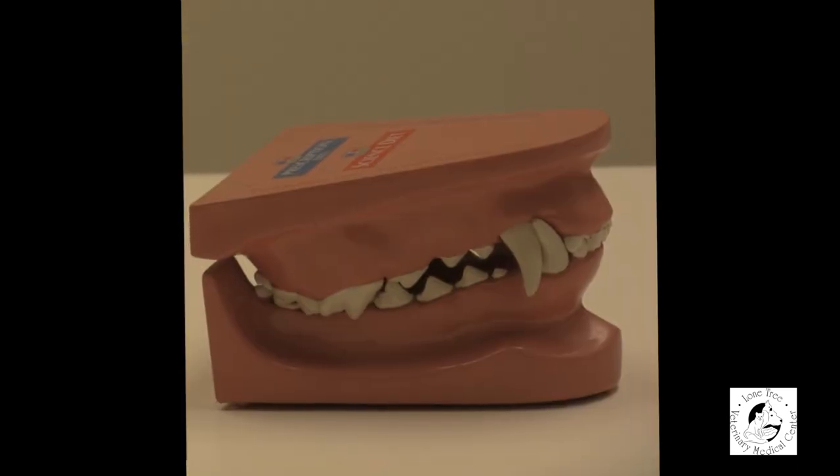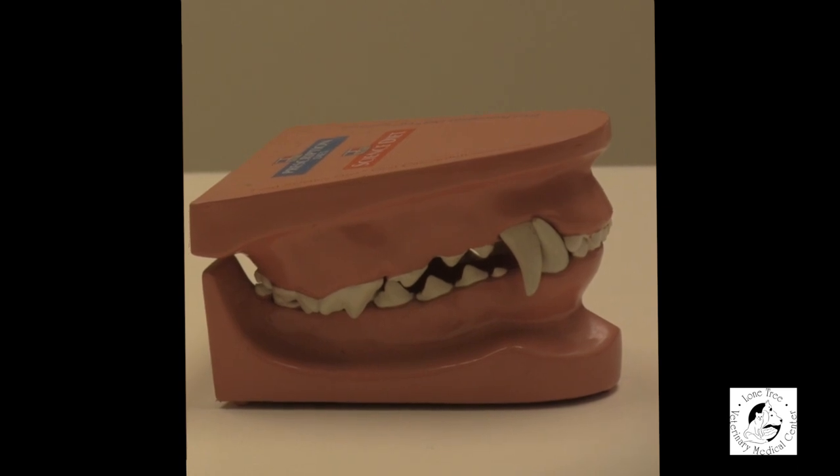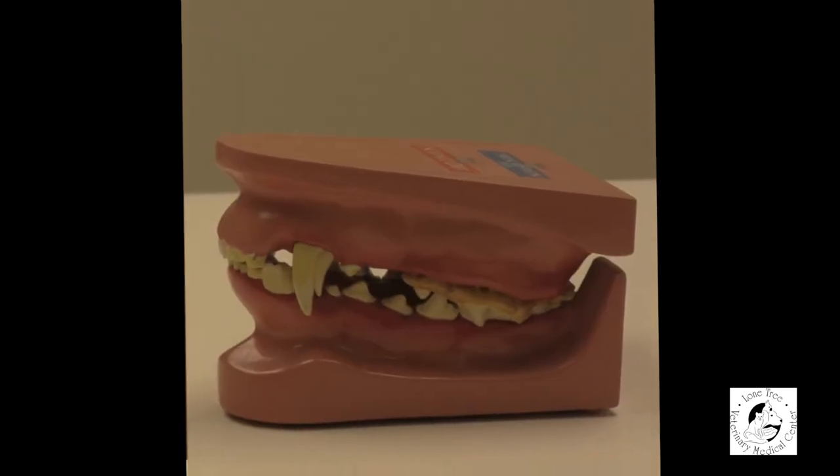Brushing your pet's teeth is not only important for fresh breath and clean sparkling teeth, but it can also prevent systemic issues like bacteria from the mouth getting into the circulating blood system and causing damage to the vital organs. Another reason it's important to brush your pet's teeth daily is so you're familiar with what their mouth looks like normally — that way you'll be aware if there's something abnormal going on like a fractured tooth or an abscess, and you can call us and schedule an appointment so we can address it.